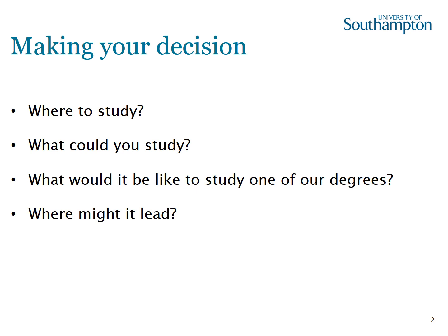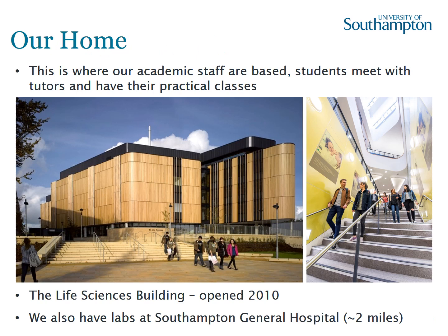I realize there are a lot of things you will be weighing up as you make your decision. This is the Life Sciences Building, situated on the Highfield campus at the heart of the university. It's our home, and it's where the vast majority of academic staff of Biological Sciences are based, where students can meet their tutors and have their practical classes. It also houses the vast majority of our research facilities, where students may do their practical-based third and fourth year projects.